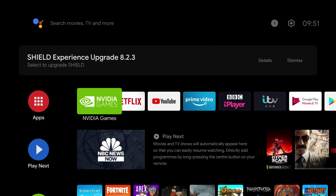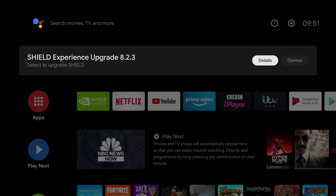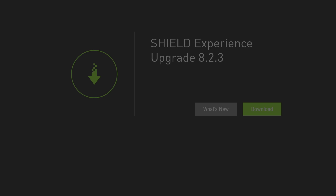Switching on your Nvidia Shield you'll get a message telling you there's an upgrade available to 8.23. Clicking on the details, we can see what's new in this upgrade.